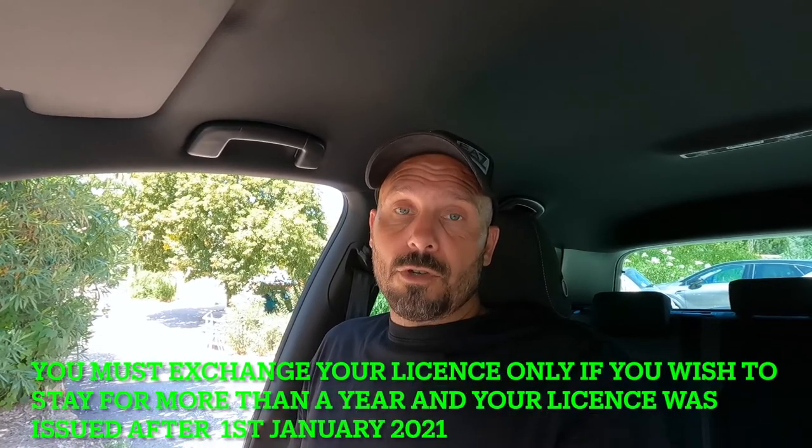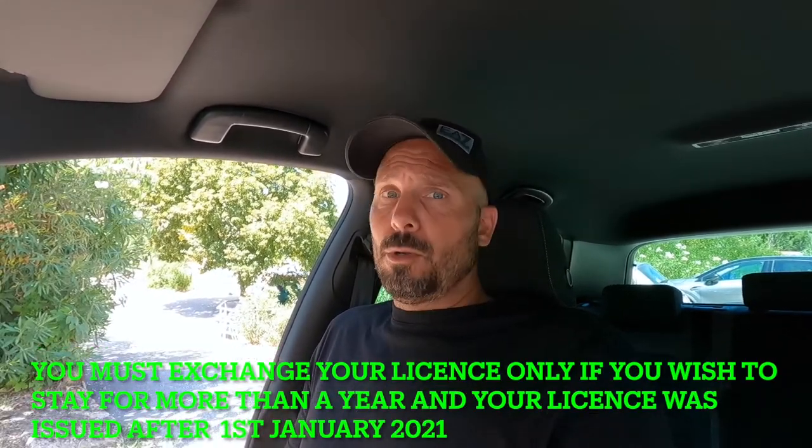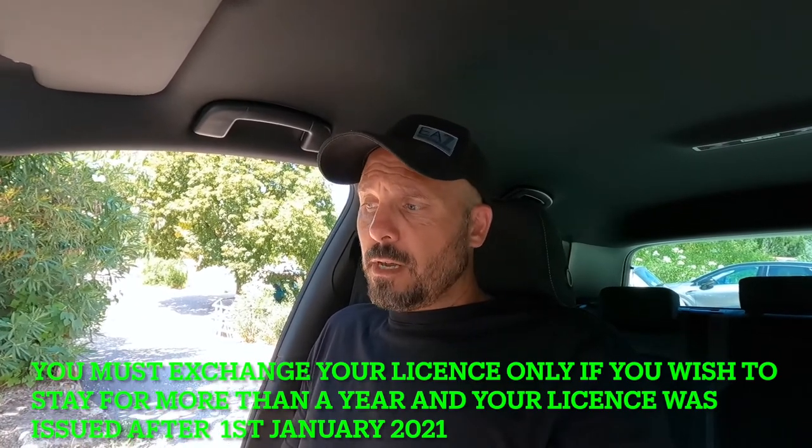Most of you will probably just be coming here for a short holiday. If that's the case, you don't need to do anything with your driving licence — you can just drive on your UK driving licence. I'd heard reports that we needed to go to the post office and do something with it, but that's not the case. But for now, that'll do. See you next time.